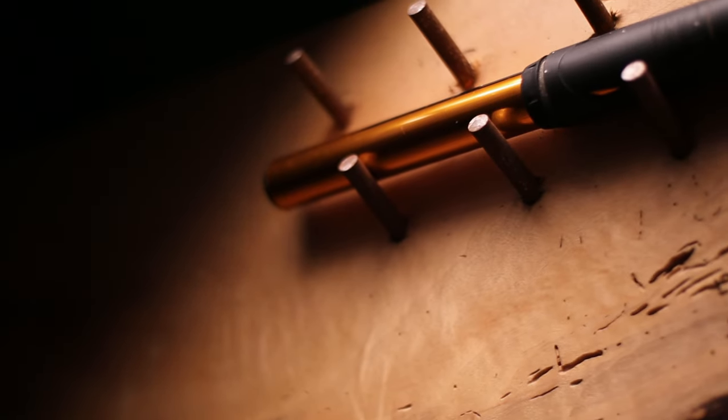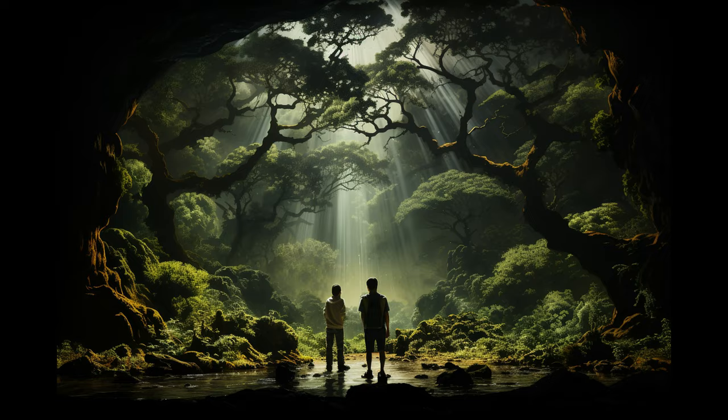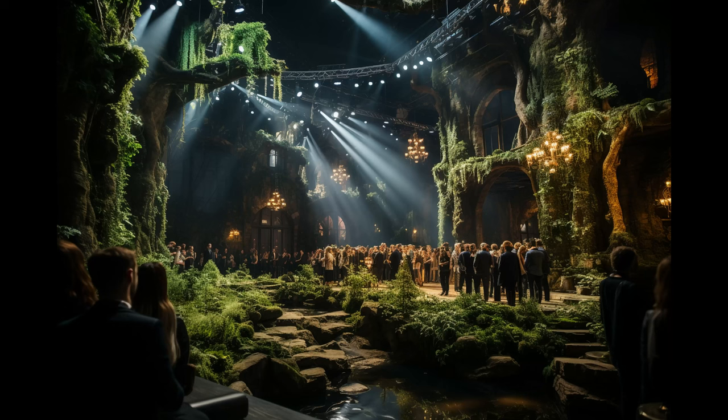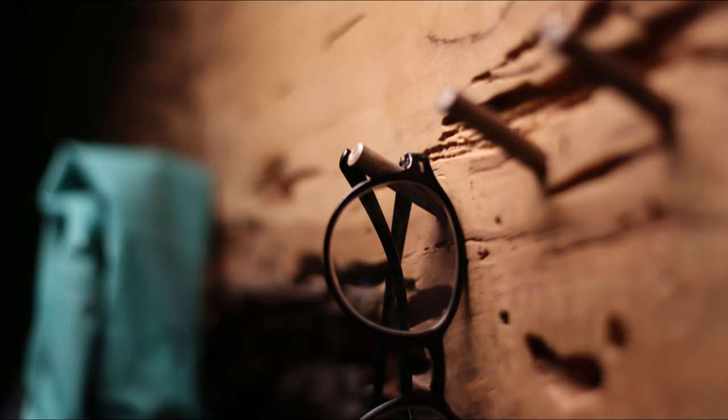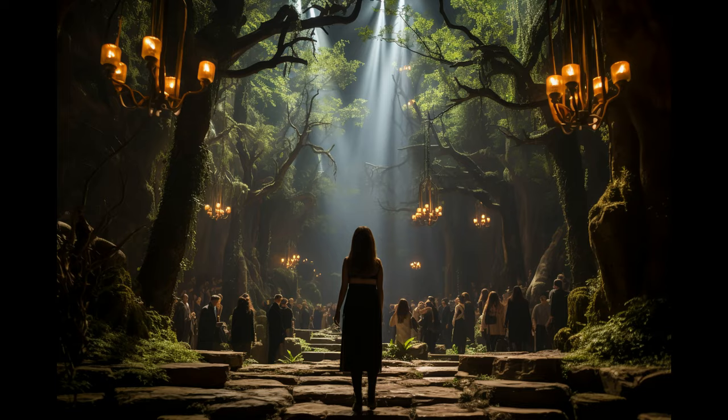In this video, you'll see breathtaking furniture right from nature itself. In a time long ago, our ancestors dwelled in the heart of nature, finding solace and inspiration among the trees as they harnessed the raw beauty of the natural world.